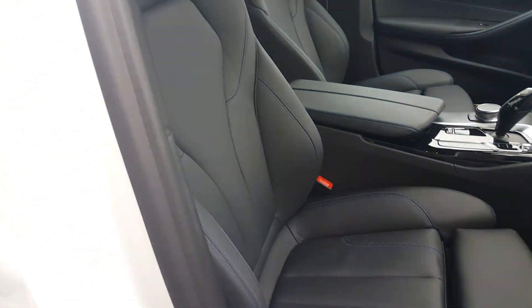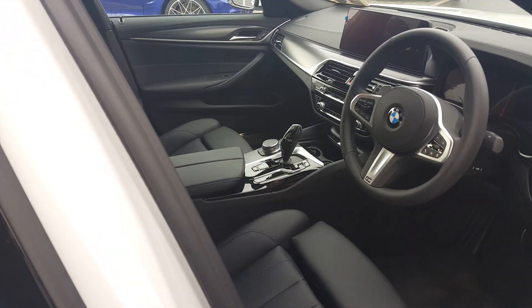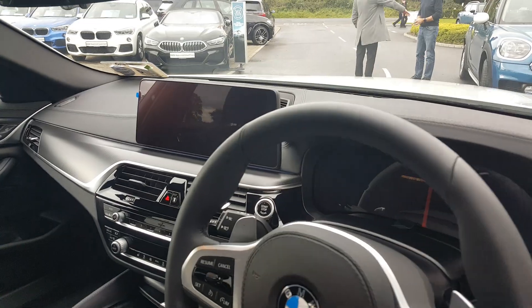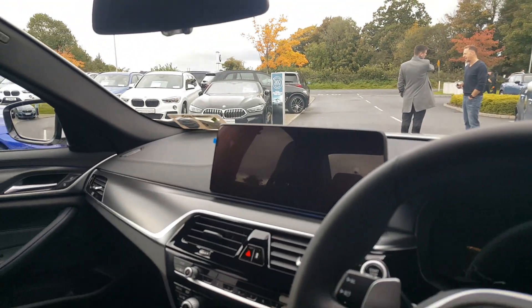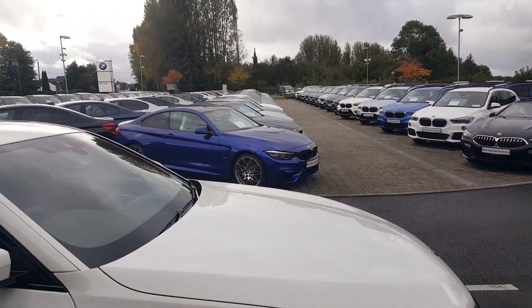This particular car has black leather with contrasting blue stitching. Lumbar support is now standard, along with electric folding mirrors and a reversing camera. It's a beautifully finished car.